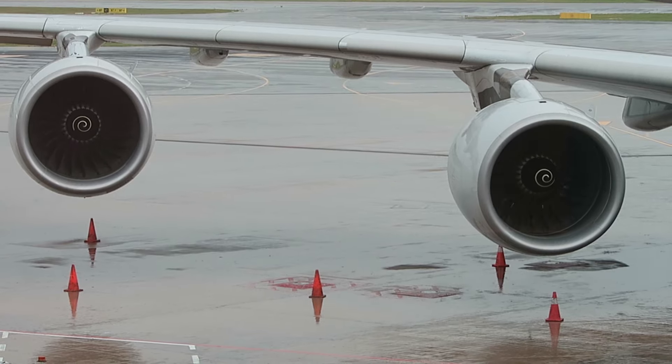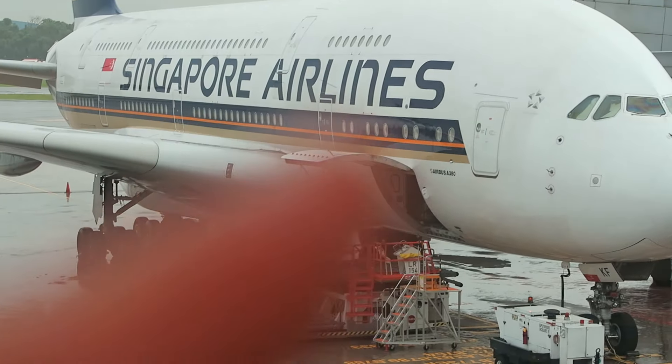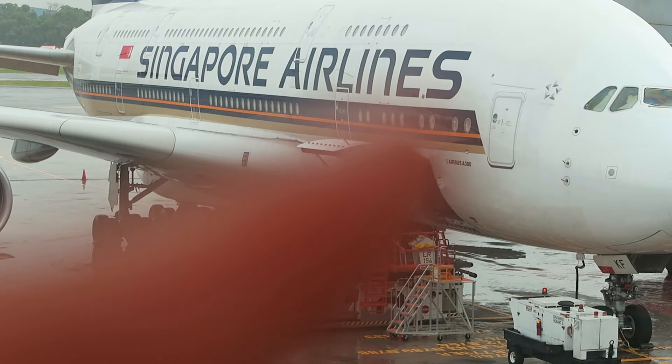Let's do this. This is a giant airplane. That's gonna be my sleep right there.